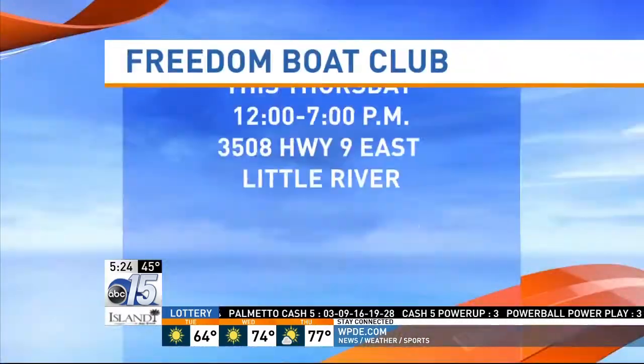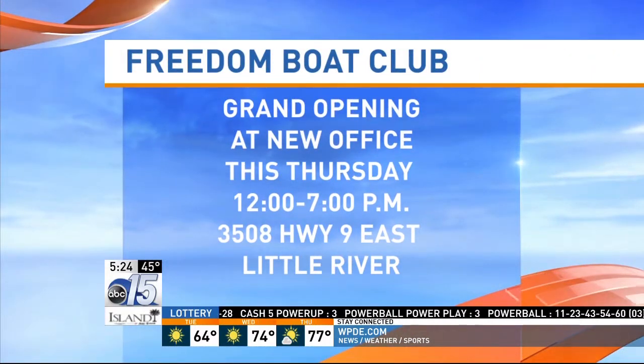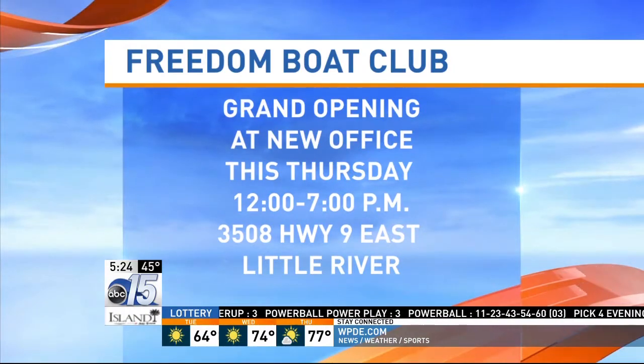Back in the studio, the anchors note it must be a little chilly out there for Amanda, but she's well prepared with her light jacket and all her layers. Freedom Boat Club is hosting a grand opening at its new office this Thursday from noon until 7 o'clock, at 3508 Highway 9 East in Little River.